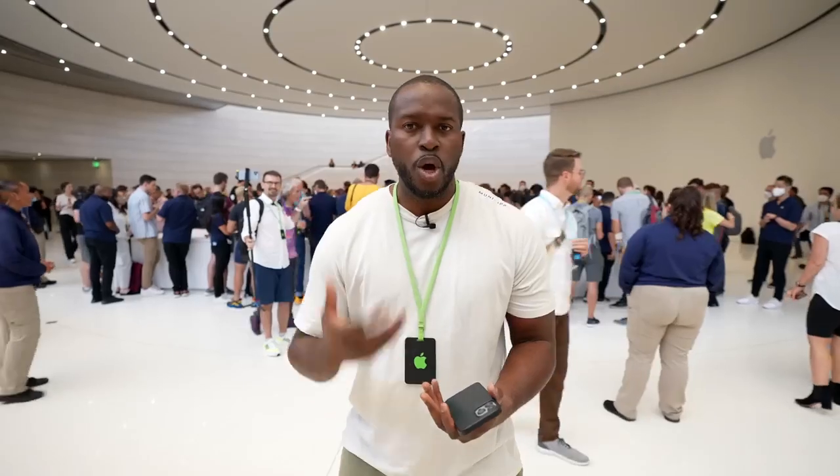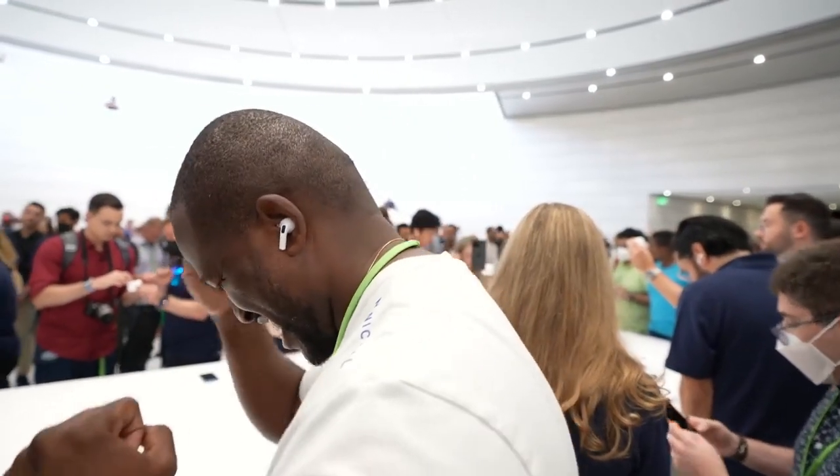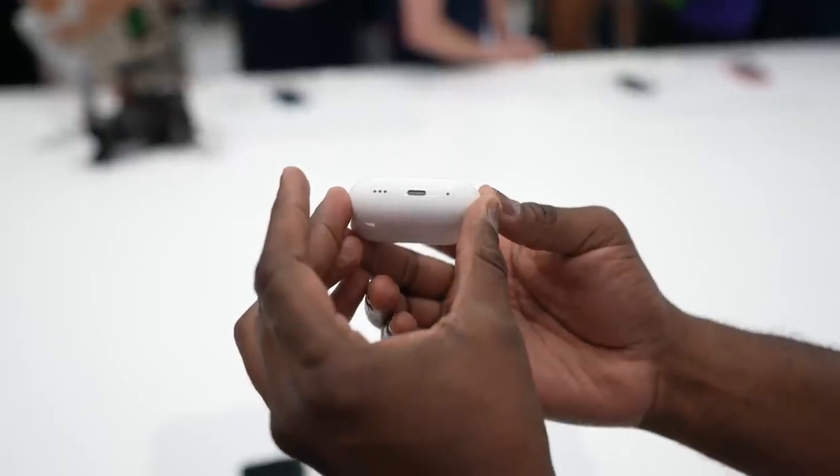Spatial audio has also gotten a big boost with more personalized spatial audio — you can photograph your ears and it will customize the sound to fit you. I love audio, and in terms of that, it definitely sounds much better in my first listen. I'll need to spend more time listening to it as we use it.